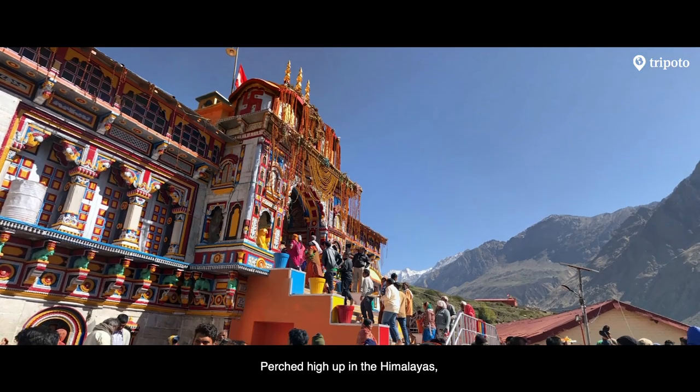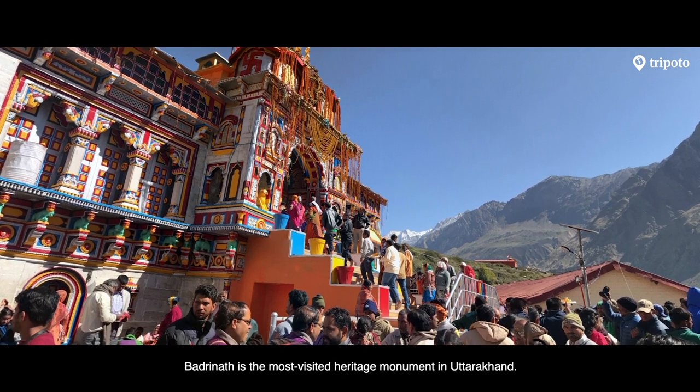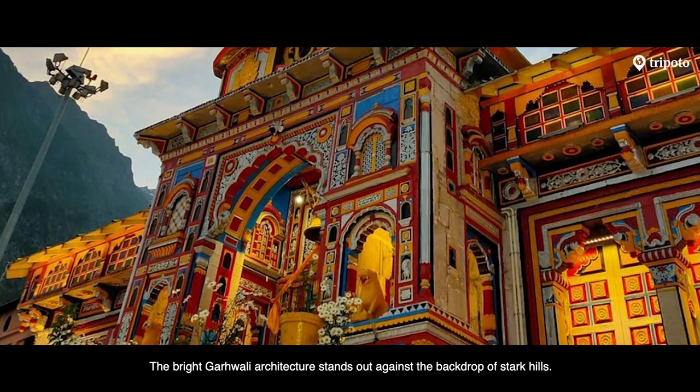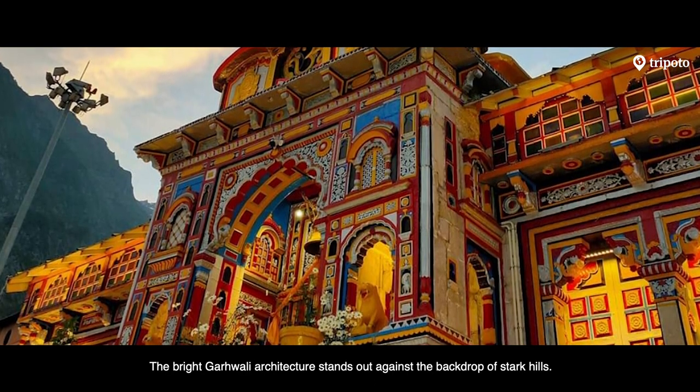Perched high up in the Himalayas, Badrinath is the most visited heritage monument in Uttarakhand. The bright Garwali architecture stands out against the backdrop of stark hills.